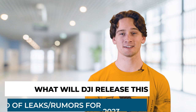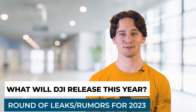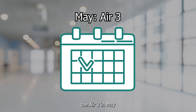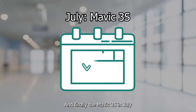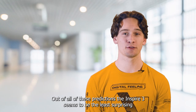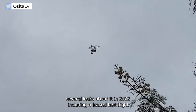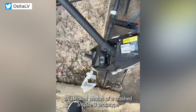Our first story focuses on some of the leaks and rumors about what DJI has in store for 2023. The four main drones we could see being released would be the Inspire 3 in March, the Air 3 in May, the Matrix 350T in June, and finally the Mavic 3S in July. Out of all these predictions, the Inspire 3 seems to be the least surprising, as we have seen several leaks about it in 2022, including a leaked test flight and leaked photos of a crashed Inspire 3 prototype.